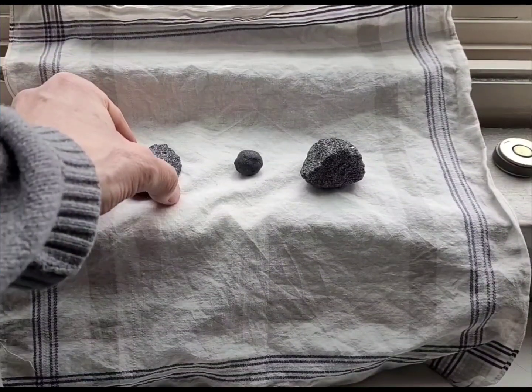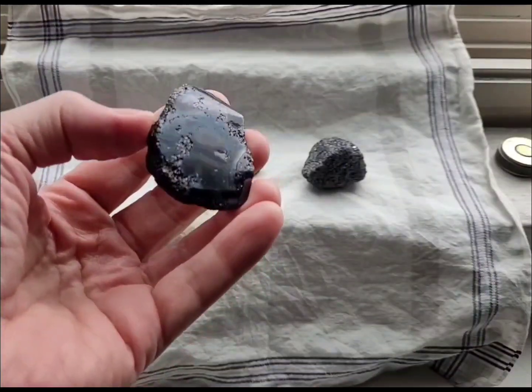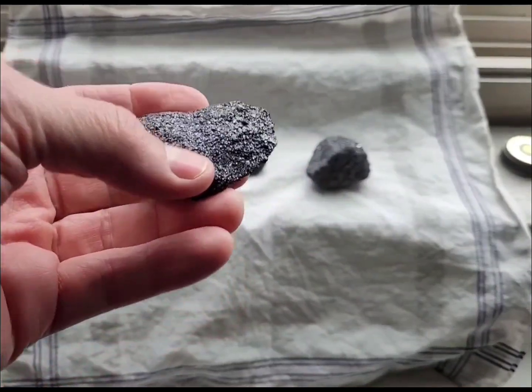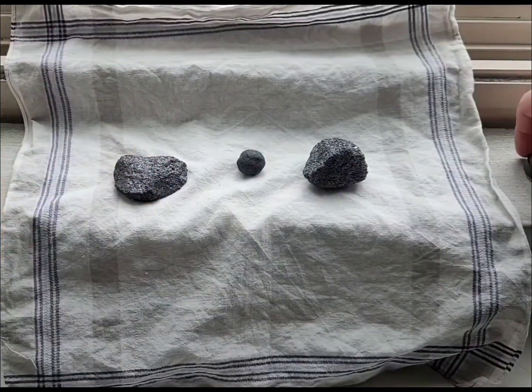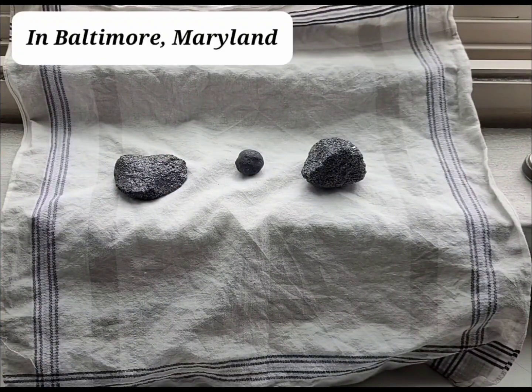I've shown this one in a previous video — I polished the bottom of it. Chromite has a brown streak, it's a black mineral, and it doesn't react to a magnet at all, though chromite can react to magnets. That's chromite, and we do have that, but today I'm going to show you some iron that we found in the harbor.